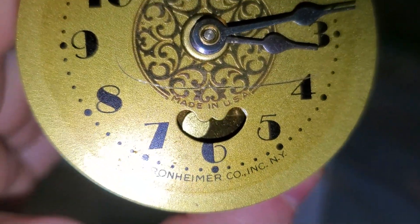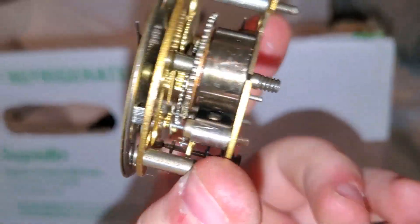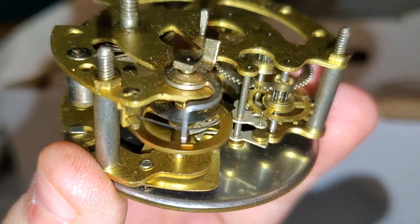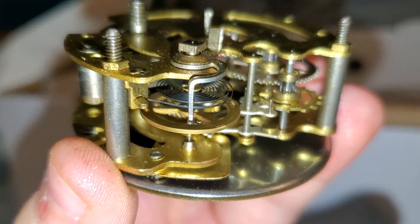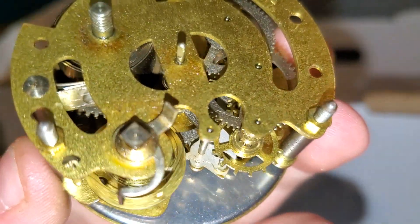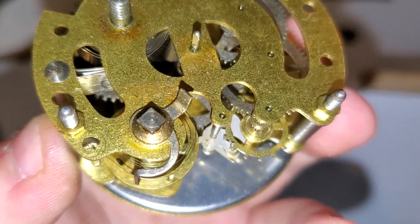There's that cute little pendulum type thing that moves along with the pallet fork. That balance wheel has a much better amplitude than it did when I first opened the clock, so that's good — all it seems to need was some oil.